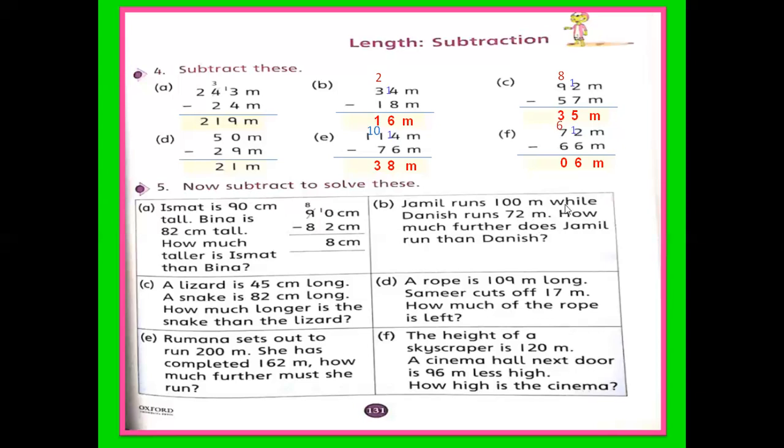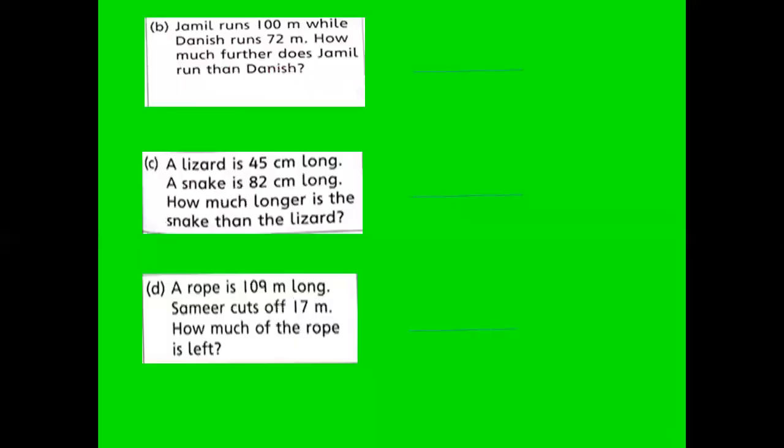B part: Jameel runs 100 meters while Dianesh runs 72 meters. How much further does Jameel run than Dianesh? It means we subtract: 100 meters minus 72 meters. 0 is less than 2, so take 1 from here — I consider this is 10, so it becomes 10 and this digit reduces to 9. So 10 minus 2 is 8, and 9 minus 7 is 2. The answer is 28 meters. It means Jameel runs 28 meters more than Dianesh.